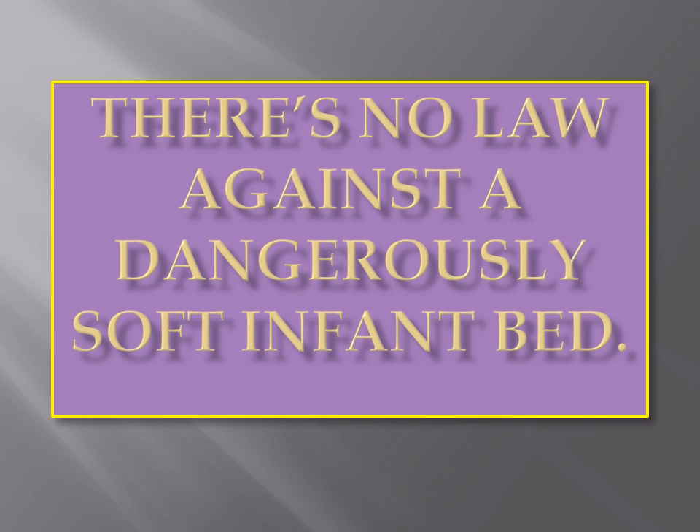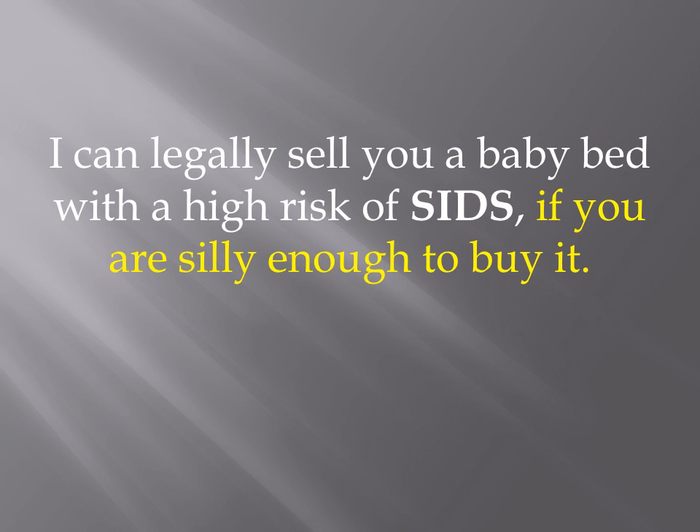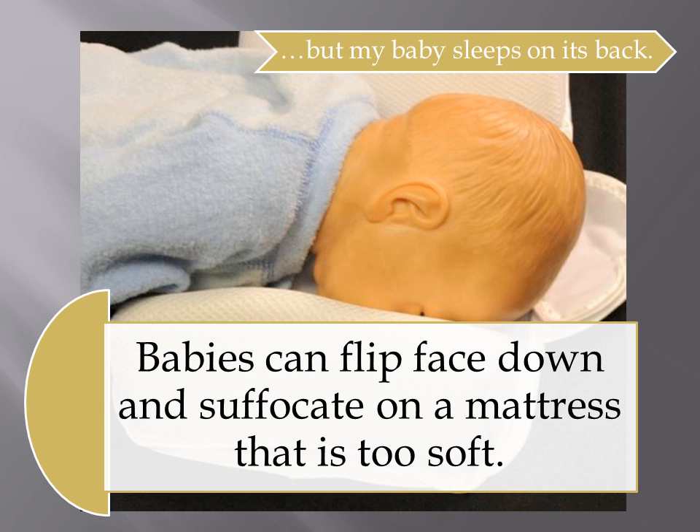Do you know that there is no law against a dangerously soft infant bed? There are product safety standards in Australia and New Zealand, and one coming in the USA, but there are no laws. I can legally sell you a baby bed with a high risk of SIDS if you are silly enough to buy it. Babies placed to sleep face up can flip face down and suffocate on a mattress that is too soft.